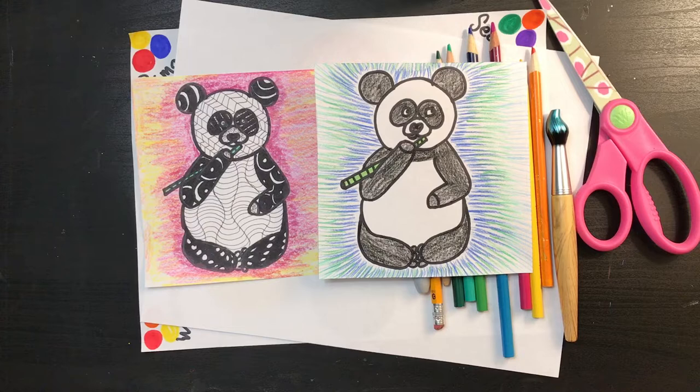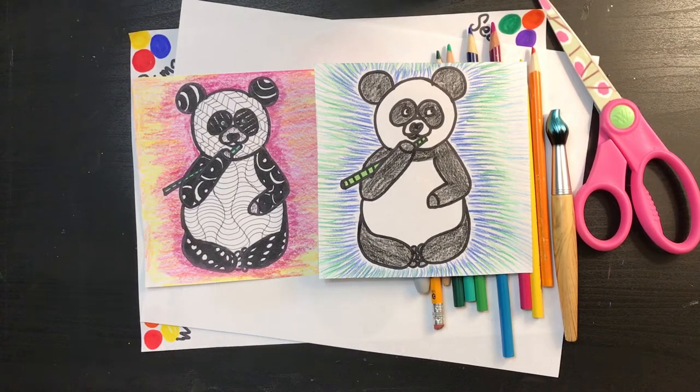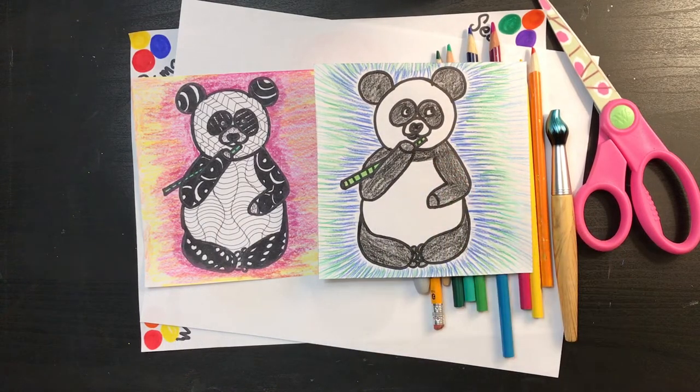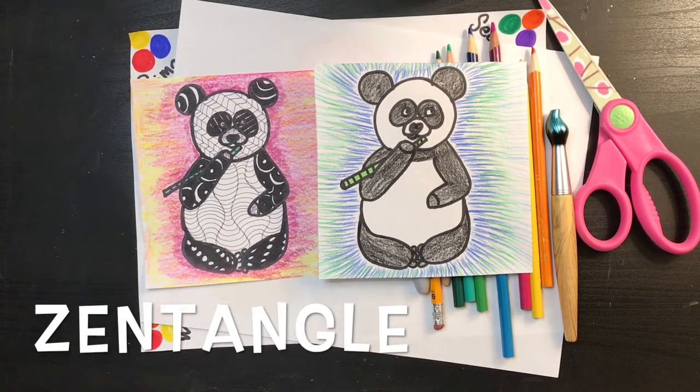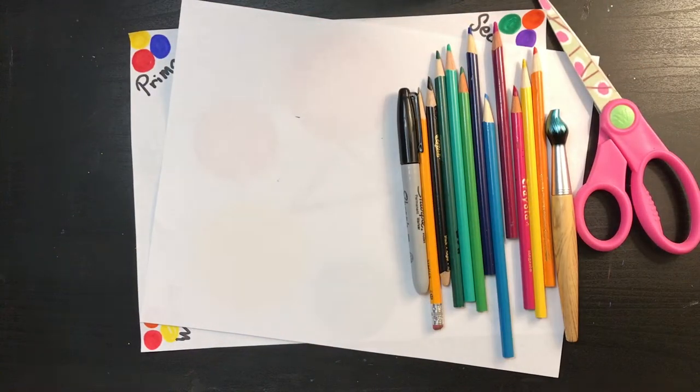Ni hao, Cape Artists. So here we are getting ready to make our panda portraits. A portrait is a picture of a person or an animal, and the panda makes a perfect portrait. So what we're going to do is draw the panda first, add an interesting background using a color family, and then you'll have the choice whether or not to color your panda realistically or use Zentangle to finish it off.